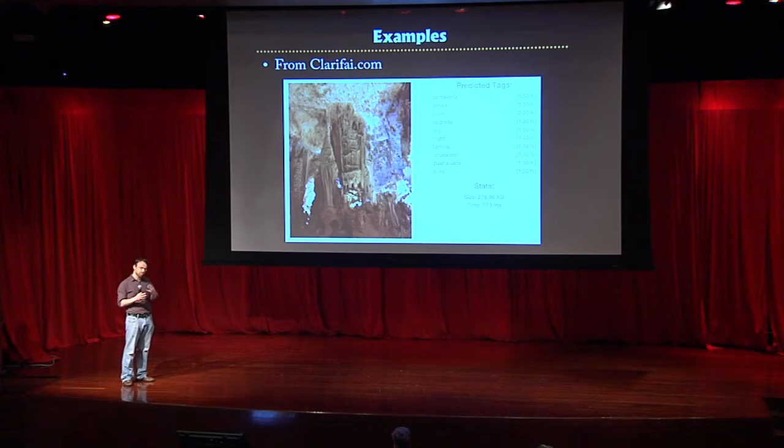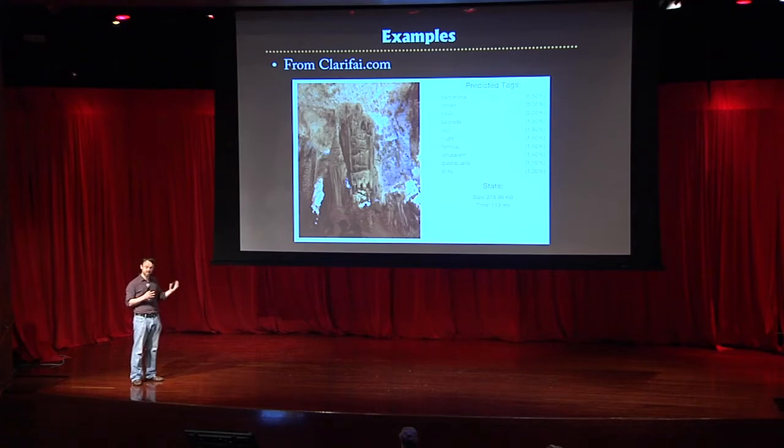What would be nice is if we could level the playing field by knocking out the top-down pathway in humans, so we could compare bottom-up performance of humans versus these networks. It turns out there's a simple way: just show the image for a very short time — maybe a tenth of a second. The sheer speed of electrical impulse transmission means there's simply not time to do any sophisticated top-down reasoning, so you revert to bottom-up processing, akin to what's going on in these computational models.